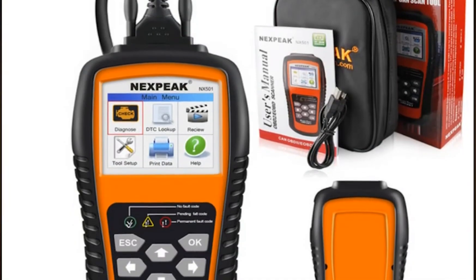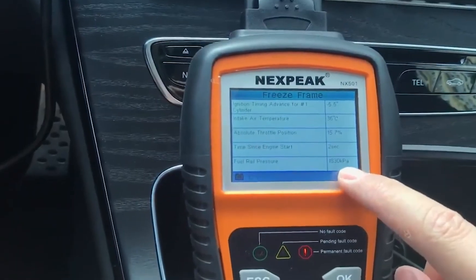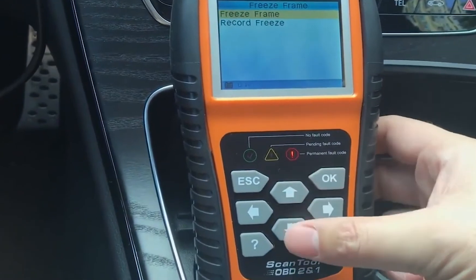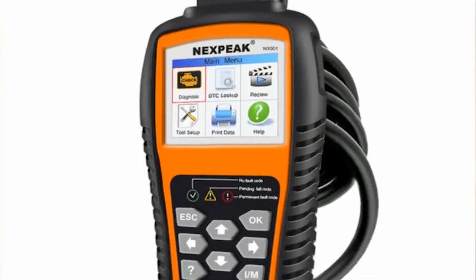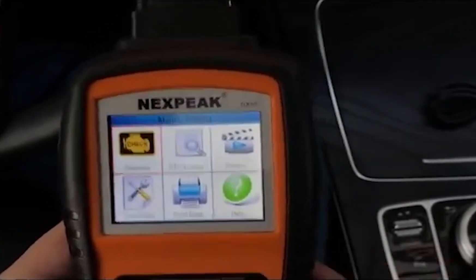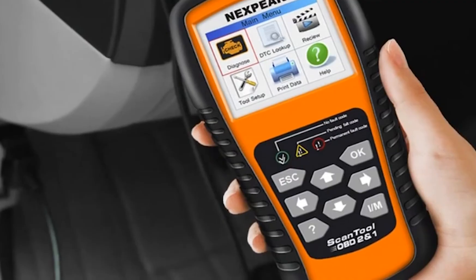Number 8: NextPeak NX501. This tool is a bit cheaper than the tools mentioned before, and that usually does have a reason. The NextPeak NX501 is a universal generic DTC code reader, which means it can read generic manufacturer and pending trouble codes from the engine control unit. This scanner has all the functions that a universal code scanner should have. The software is beautiful and easy to use — a perfect tool for any diagnostics of the engine control unit, worth the price. The downside of this tool is that it can only read generic trouble codes, like some of the cheaper OBD2 scanners.